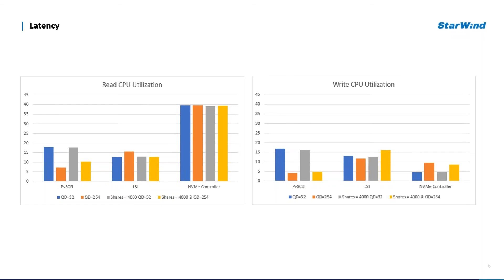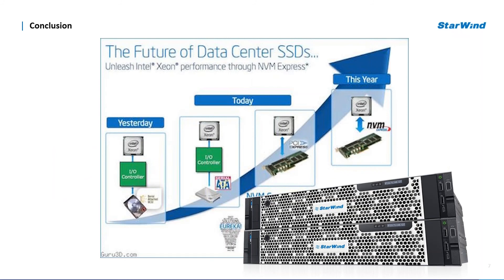As far as latency goes, PVSCSI showed the lowest read latency for the highest IOPS performance for any type of workload. PVSCSI and NVMe show near-identical write latency, and both also demonstrate the highest latency for the lowest IOPS performance within high queue depth workloads. LSI demonstrated the highest latency for average IOPS performance.